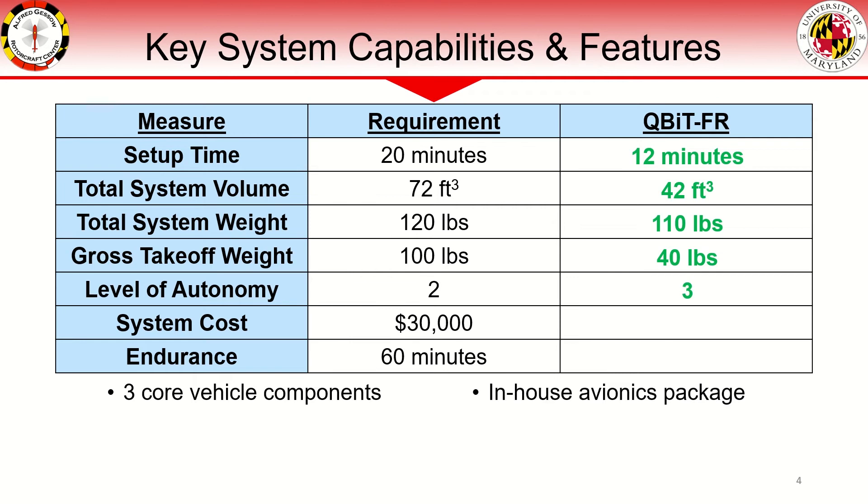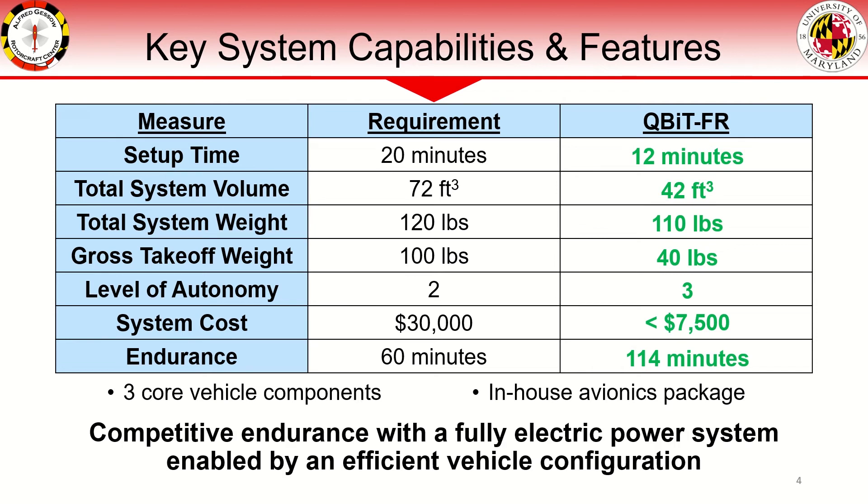An in-house developed avionics package allows for level 3 autonomous flight. This level of autonomy was decided to enhance user experience and decrease endurance penalty from having additional avionics on board. The cost of the full system is well within the $30,000 budget, and we estimate an endurance of 114 minutes in loitering forward flight. What sets this design aside is that this competitive endurance is achieved with only onboard LiPo battery power.